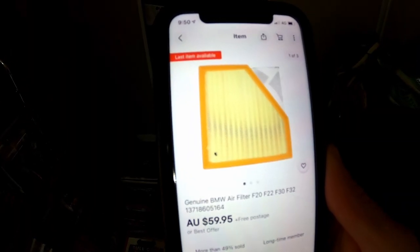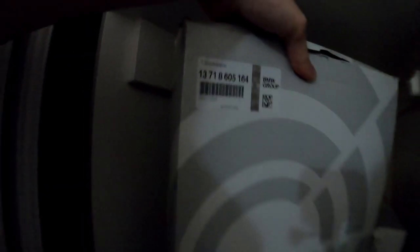I need a BMW air filter, and I always use this little code to find them because that's going to be on the front. So I'm looking for the one ending in 1-6-4. Sorry it is so dark in here — I appreciate the struggle with me. 1-6-4 — bingo!